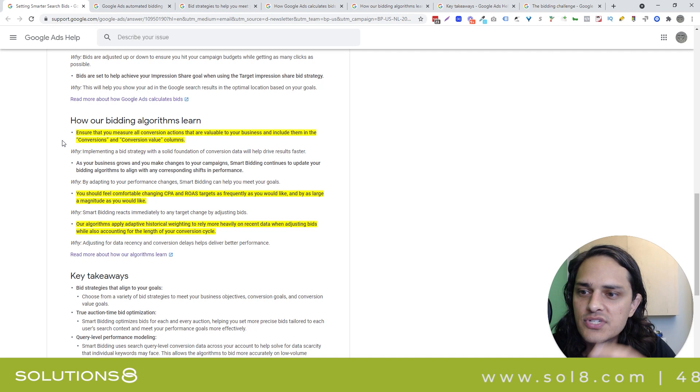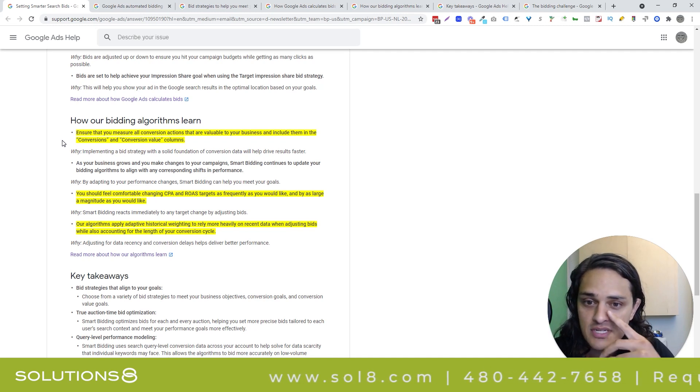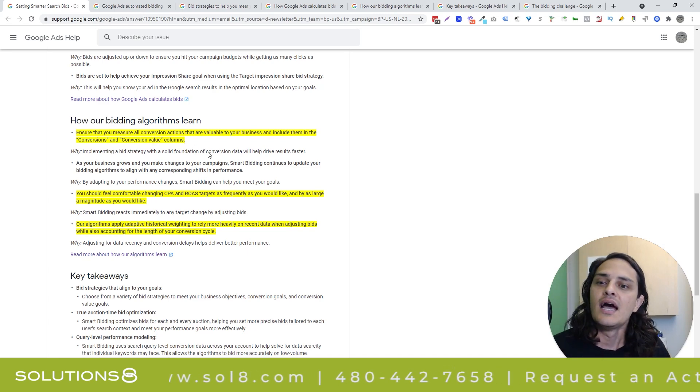Google goes on to say: ensure that you measure all conversion actions that are valuable to your business and include them in the conversions and conversion value column. I agree with this more and more every day. With automated bidding, it's really important to give Google predictive indications of intent. If you have things that aren't conversions in your mind — meaning this isn't a lead — but they are indications that somebody could potentially become a lead, I would give that to Google. Measure your top-of-funnel actions. This is especially true for smaller advertisers, but big advertisers with great big budgets, this is going to make your budget more efficient.